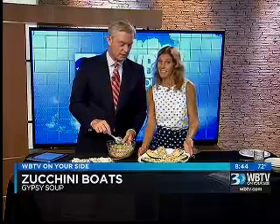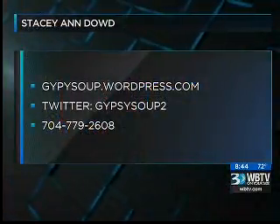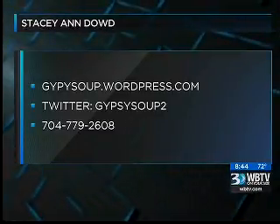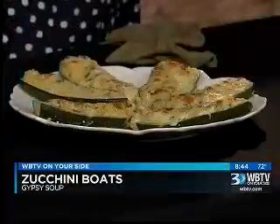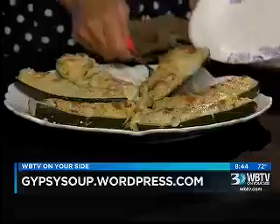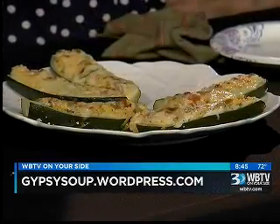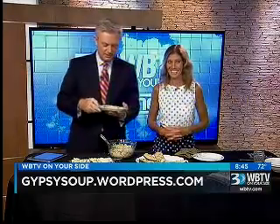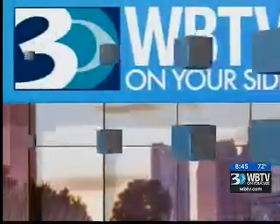How do I get in touch with you at Gypsy Soup? I want everybody to know so they can take these cooking classes. Our website is www.GypsySoup.wordpress.com, and there's a link on your website as well, and a phone number too. Stacey Ann Dowd, this is wonderful. I'm a big fan of couscous. Well, I'm a big fan of zucchini and everything. Thanks very much for being here. Thanks for having me — and let's go over to Al Conklin.